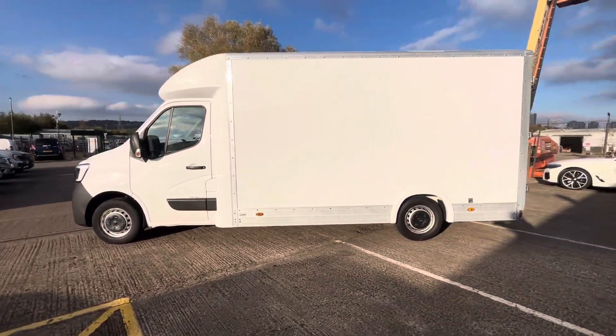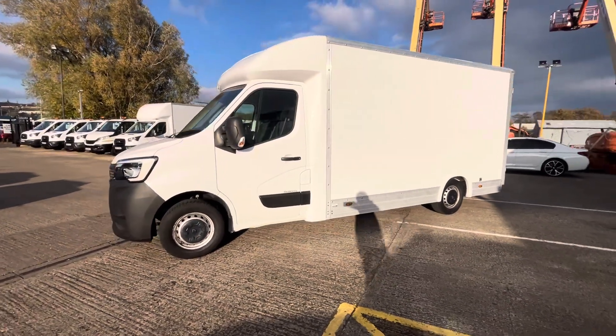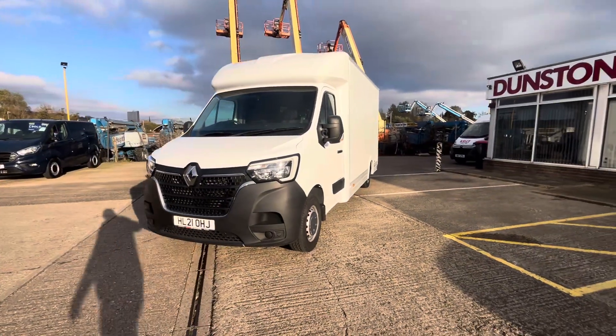There are no scratches or dents in the body whatsoever. LED daytime running lights on the front, automatic lights on this one as well, as well as automatic wipers.